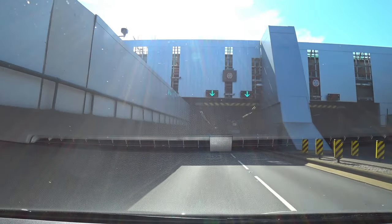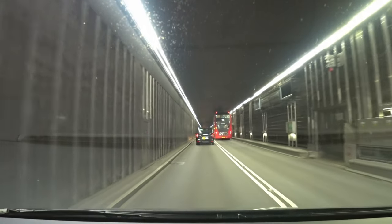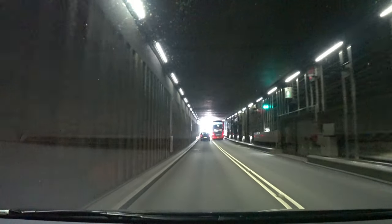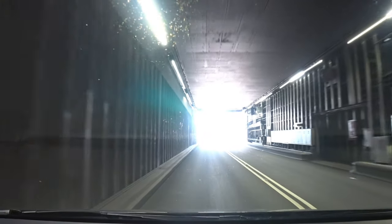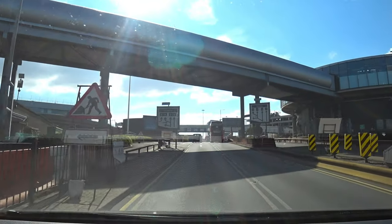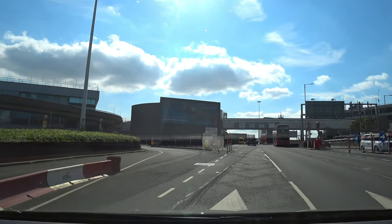As we continue in this lane through the tunnel — now we're approaching the exit of the tunnel — we're going to literally be bearing left immediately. We're now going to come over to the left and there's a sharp bend here.